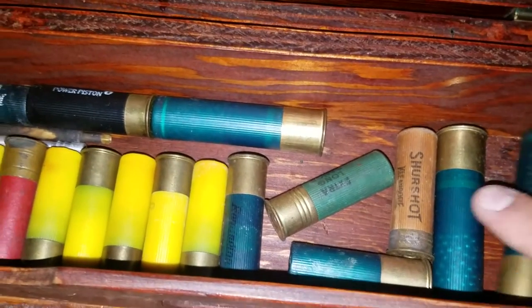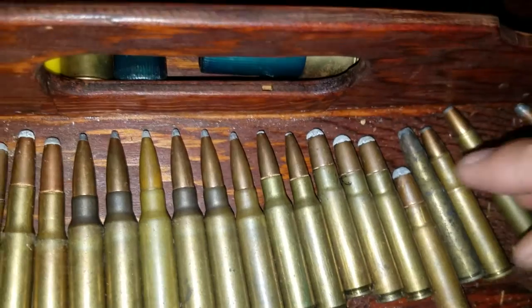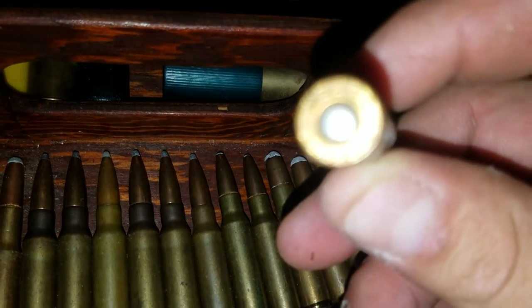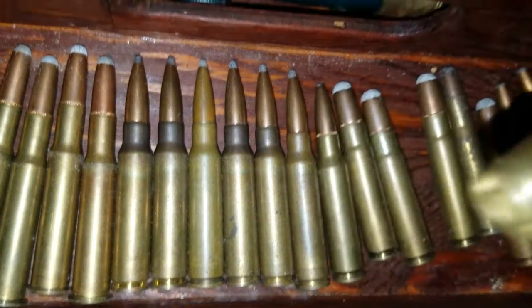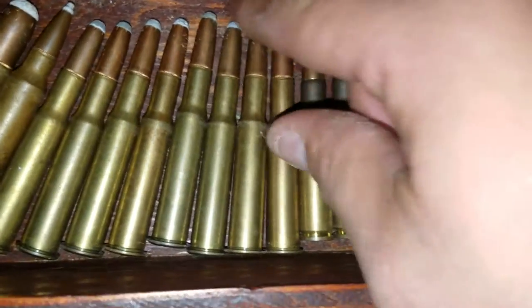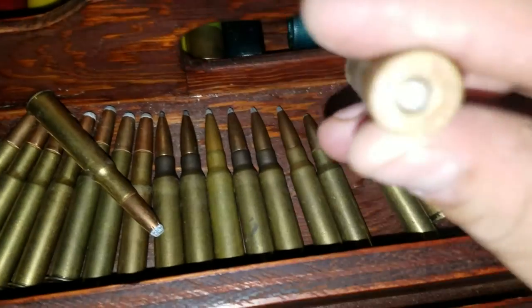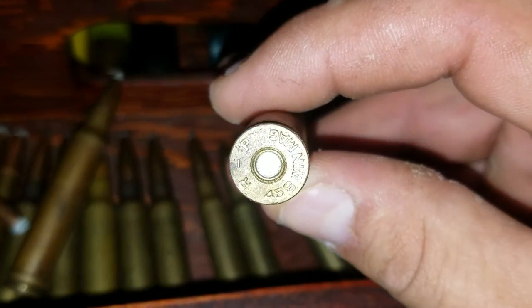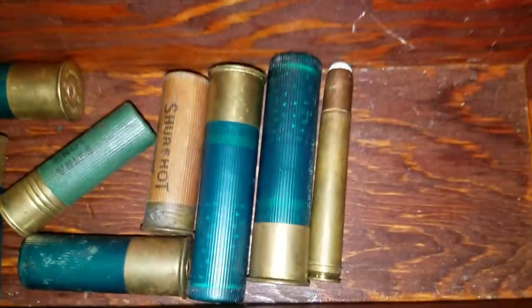Just some old bullets. 30-30, 35 Rem, .308, .303, .300 Win Mag, .458 Win Mag — that's a goddamn bullet, big as a shotgun bullet.